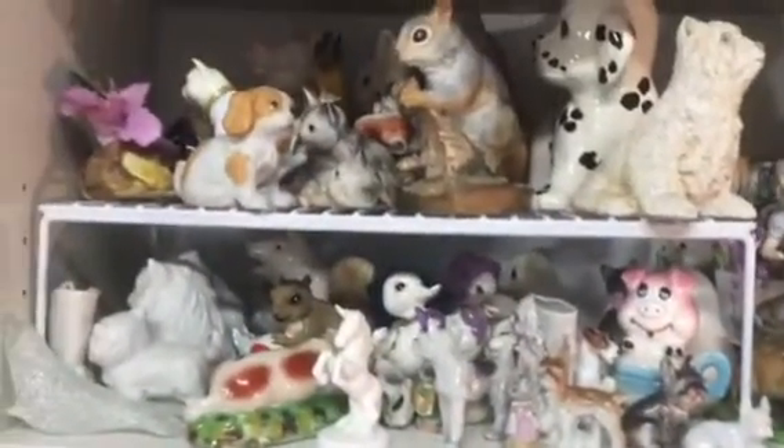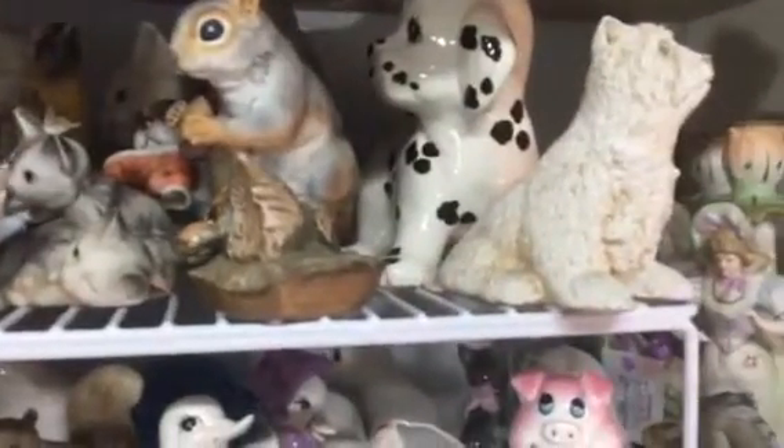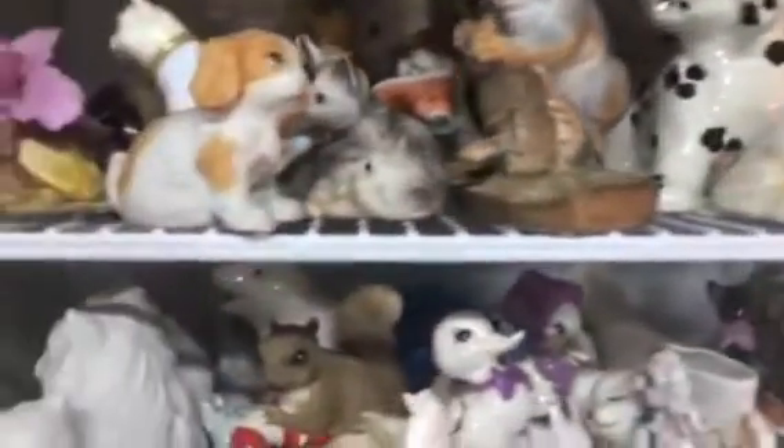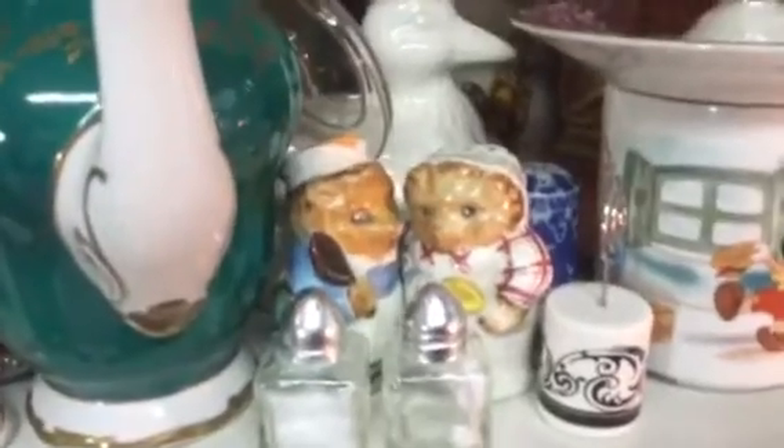On today's show I'm going to feature just animals — there's squirrels, puppies, more dogs, pigs, ducks, and a cute little set of Beatrice Potter very vintage salt and pepper shakers, as well as another set of animal salt and pepper shakers including some duck ones.